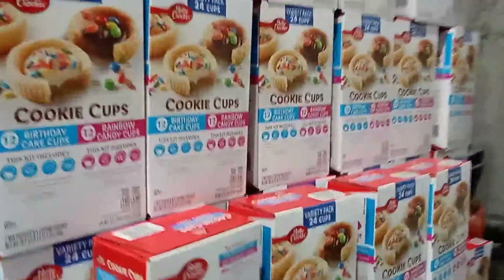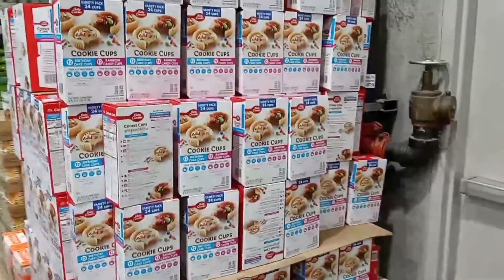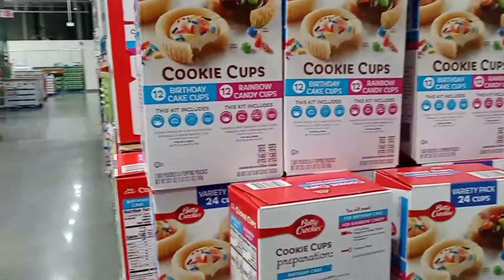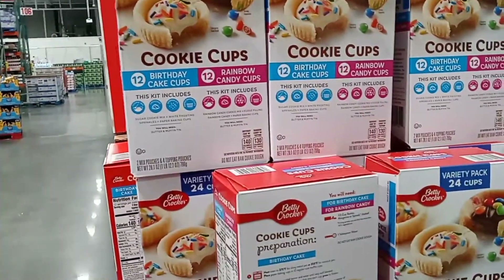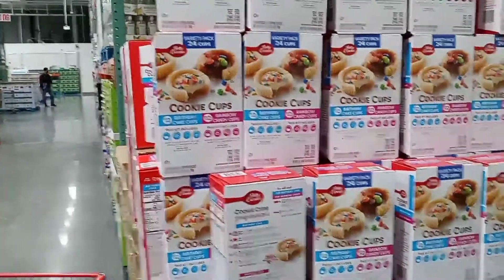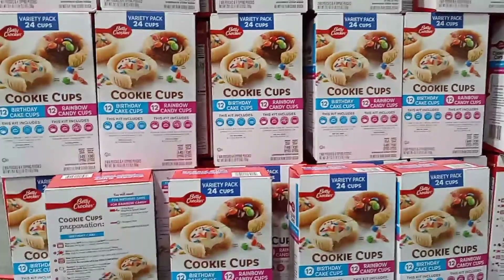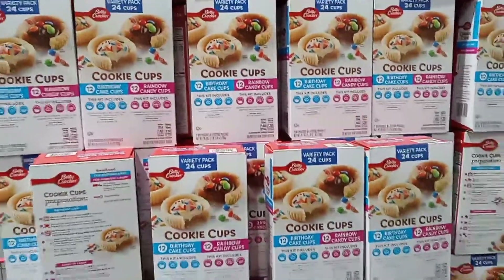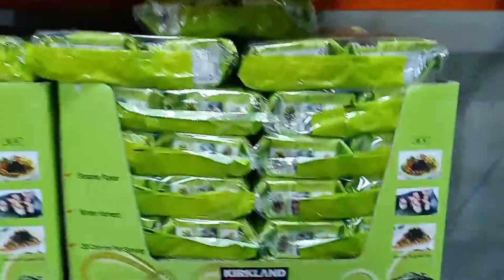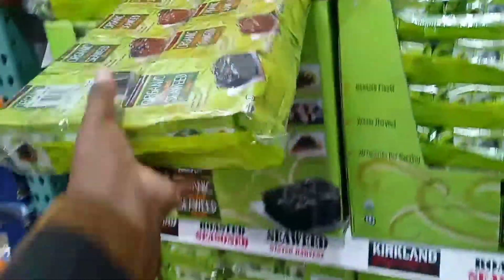On the back wall they have Betty Crocker birthday cake cups, 12 rainbow cake cups — I don't see a price but it's really cool and would be perfect for a birthday snack or holiday. My daughter and I love seaweed — actually almost all of us do — so I'm going to grab this pack of seaweed.